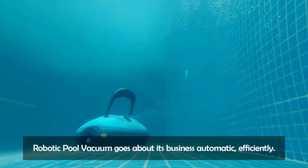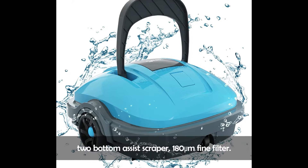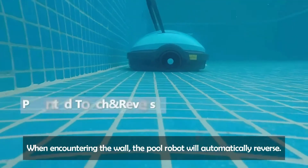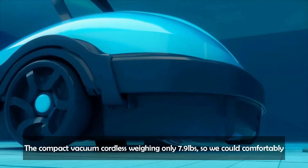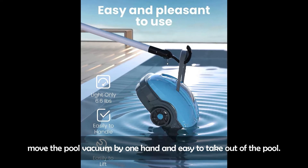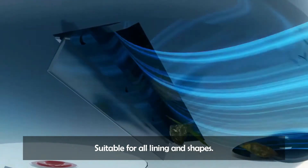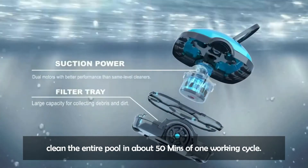The robotic pool vacuum goes about its business automatically and efficiently. It has dual motor power, two bottom assist scrapers, and a 180-micrometer fine filter — strong enough suction to easily pick up dust, sand, and small leaves. When encountering the wall, the pool robot will automatically reverse. When the battery is low, the system automatically drives the robot closer to the shore. The compact cordless vacuum weighs only 7.9 pounds, so you can comfortably move it with one hand and easily take it out of the pool. The package comes with hooks to attach to standard pool poles. Ideal for above-ground and in-ground pools with flat bottoms, suitable for all linings and shapes. The suggested pool size should not exceed 500 square feet, so the robot can clean the entire pool in about 50 minutes per working cycle.